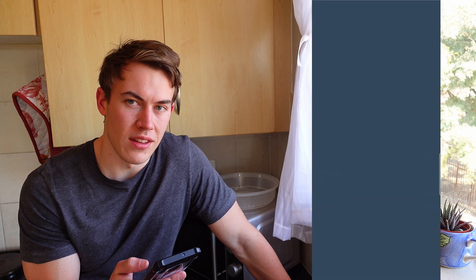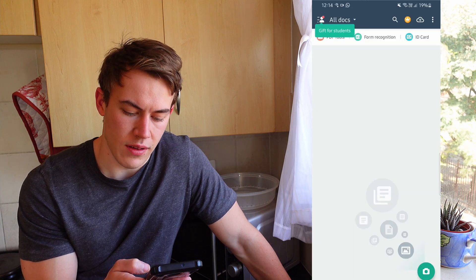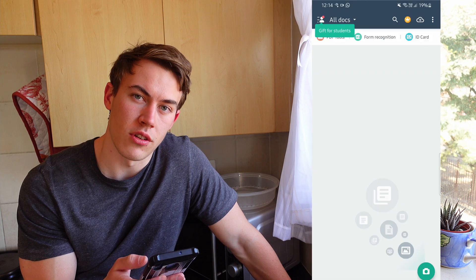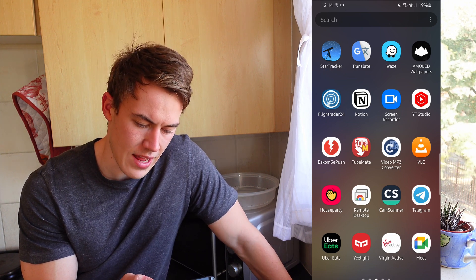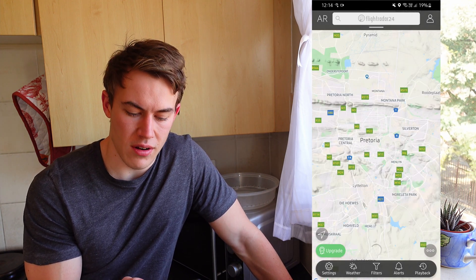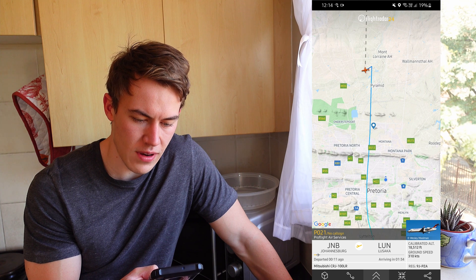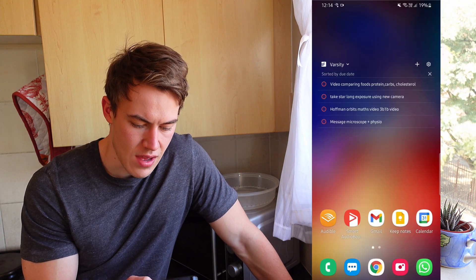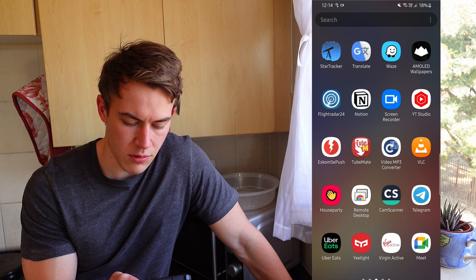CamScanner — we use it extensively at varsity at the moment. When writing exams in the EEC faculty, you have to CamScan all your tests that you've actually written and then send them through to the AMS. That's how we write tests. Yeelight — I have a light I can control at home. Flightradar24 is really cool for looking at the planes surrounding your area. It hasn't been as useful during COVID with less air traffic, but seeing all the airplanes around your area and where they're going and coming from is really cool. And Telegram — a lot of our varsity groups are on Telegram, so I keep that updated to stay in touch.